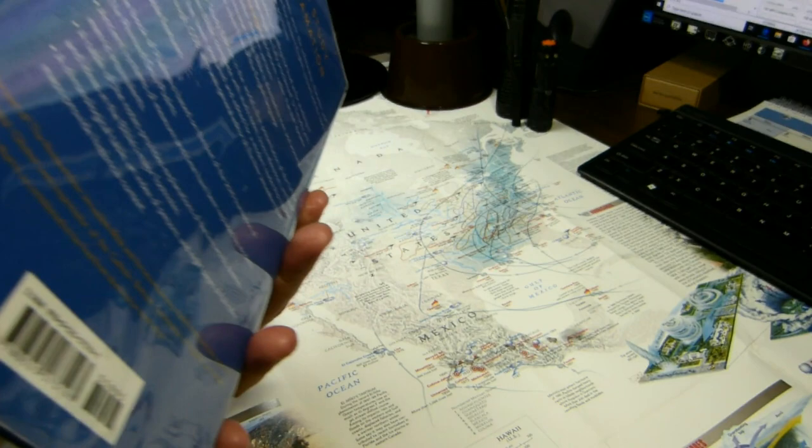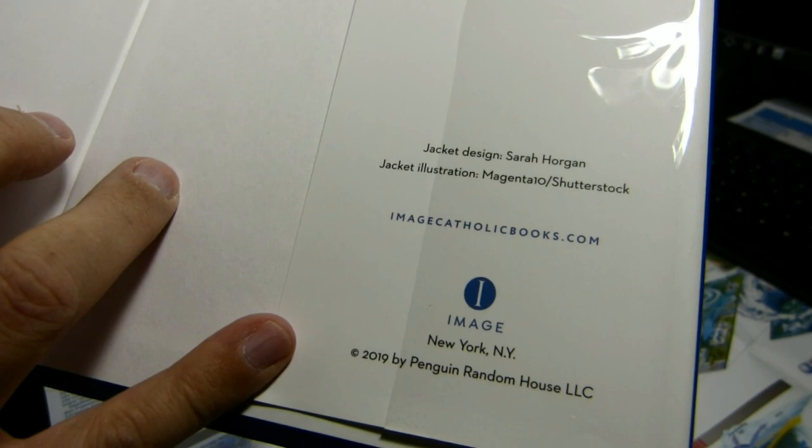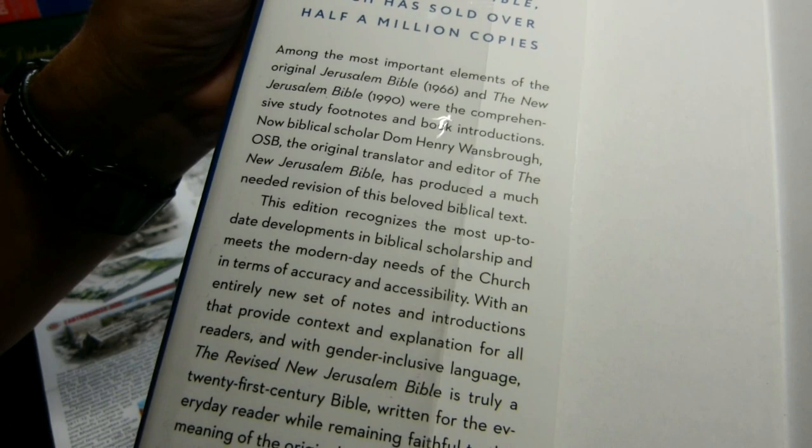Looking inside the flap, the back flap tells you who designed the jacket, and it's very attractive. Imagecatholicbooks.com — it's a Penguin Random House book. The front flap calls it a beautifully, fully updated edition of the New Jerusalem Bible, and mentions Dom Henry Wandsbrough as responsible, reflecting the most up-to-date developments in scholarship.